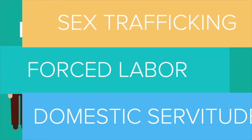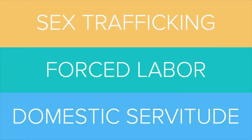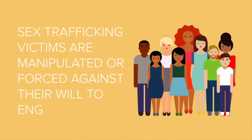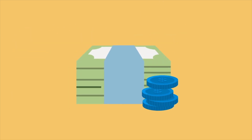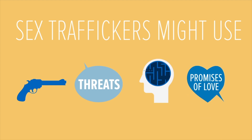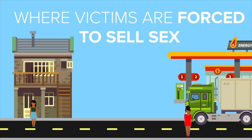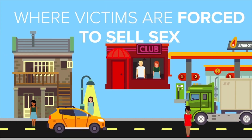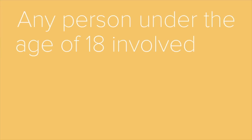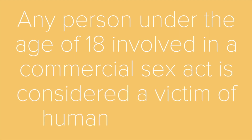Sex trafficking victims are manipulated or forced against their will to engage in sex acts for money. Sex traffickers might use violence, threats, manipulation, or the promise of love and affection to lure victims. Truck stops, hotel rooms, rest areas, street corners, clubs, private residences — these are just some of the places where victims are forced to sell sex. Any person under the age of 18 involved in a commercial sex act is considered a victim of human trafficking. No exceptions.